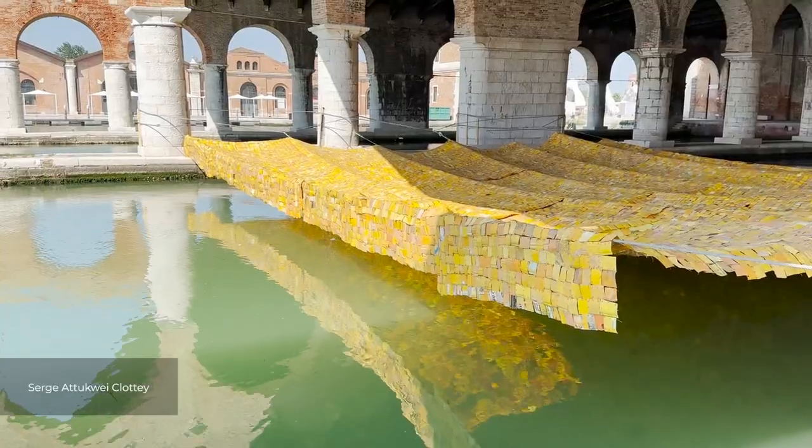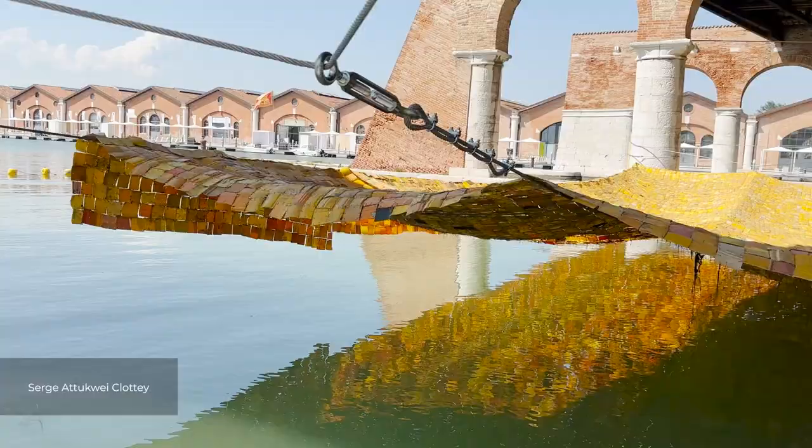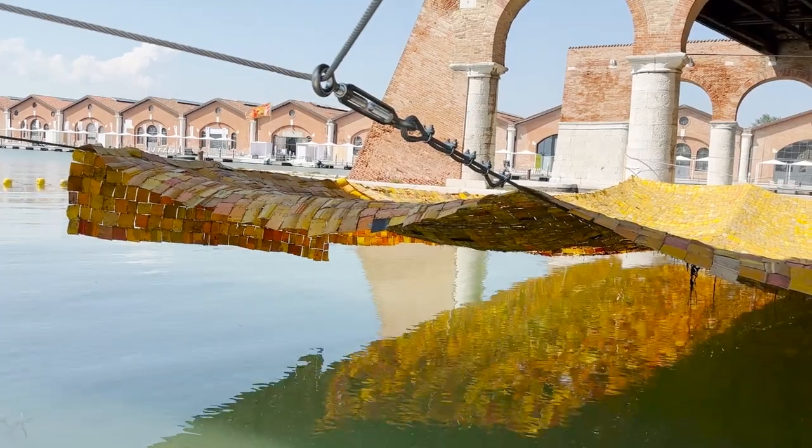If you would like to gain insight into this year's Architecture Biennale, make sure to check out the video in the top right corner.